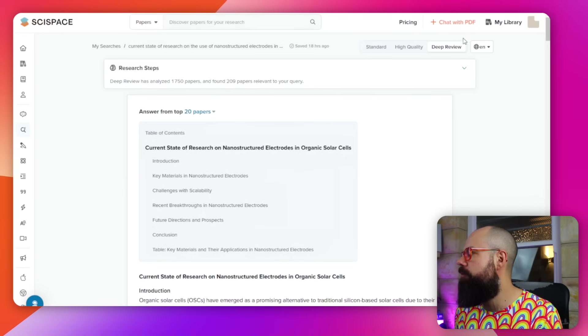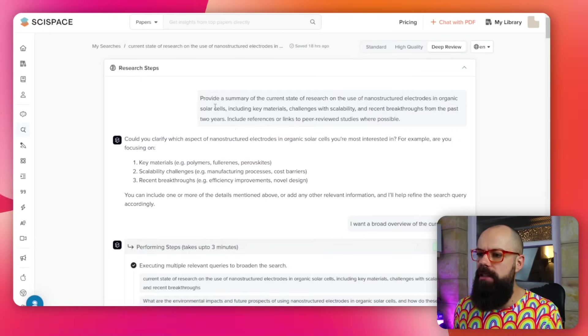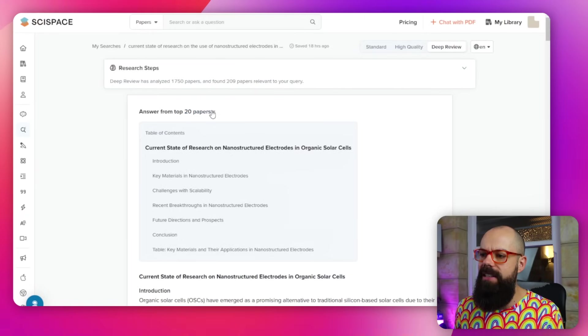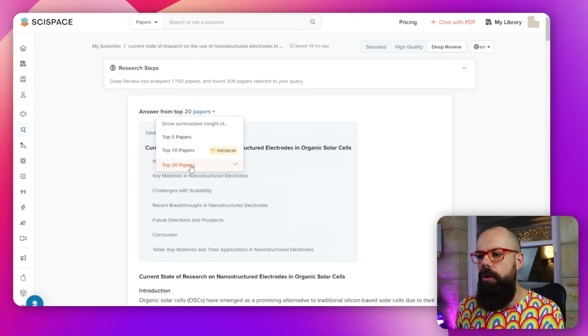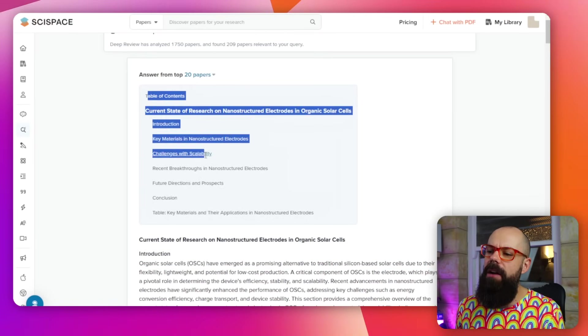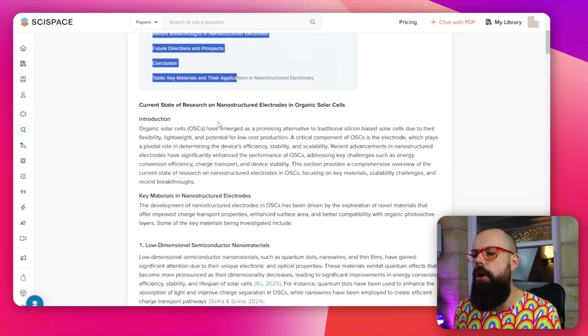The next tool I'm testing is Size Space, which is specifically for academia and research. I'm using their deep review feature. It got exactly the same prompt and you can see all of the research steps it did to find all the relevant papers. Size Space is a little different because it gives answers from the top 20 papers — and if you pay more, you get more responses. It's giving me a very small but powerful review of the top 20 papers.